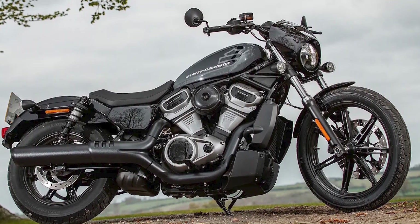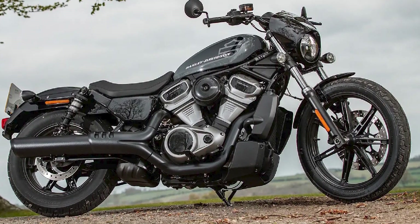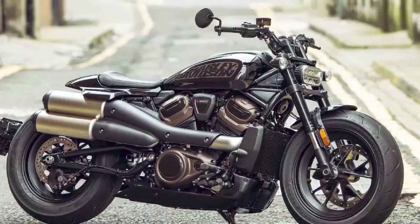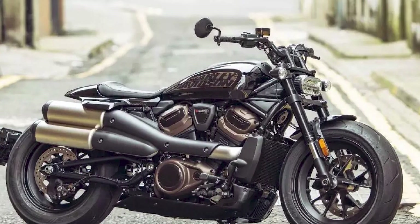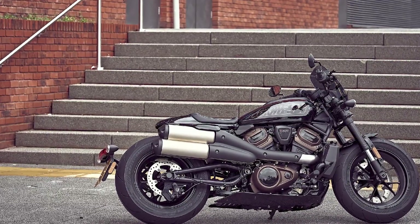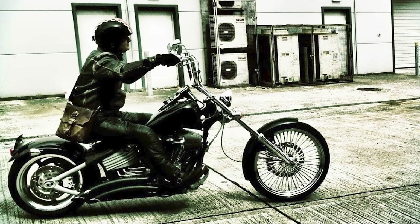Sportster S: The Sportster S is Harley-Davidson's first sport bike in over 60 years. It is a lightweight and agile motorcycle that is known for its powerful engine and sporty handling. The Sportster S is a great choice for riders who want a Harley-Davidson motorcycle with a sporty feel.